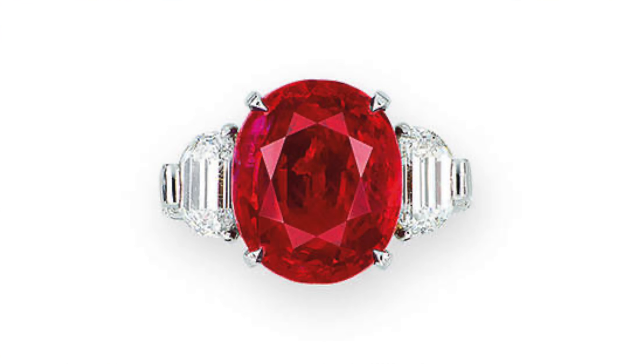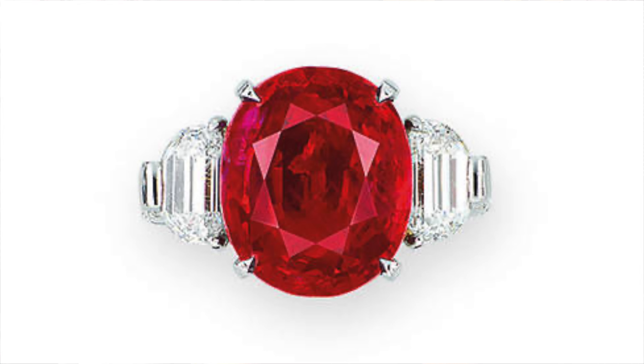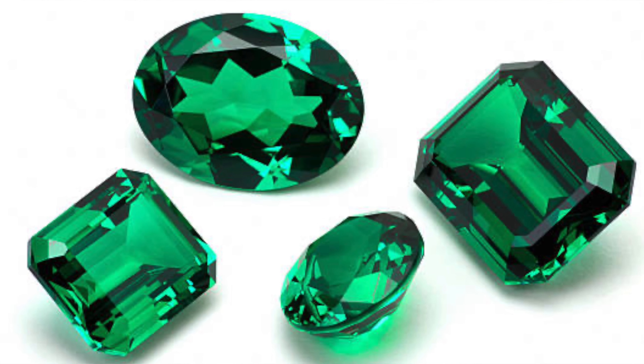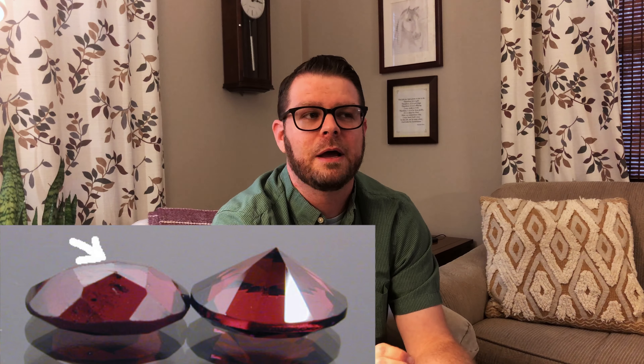With gemstones it's a little bit different, because rather than trying to get sparkle and brilliance out of the stone, they're trying to maximize the color. When it comes to colored gemstones, cut is looked at a little bit differently. You don't want it to be too deep because that can make the color really dark, and you don't want it to be too shallow because then you can start seeing through it and you don't get the saturation you want. You also have to remember that the stone ultimately has to be put into a piece of jewelry — stones that are really shallow are more vulnerable to breaking, and stones that are really deep don't set right and just don't look good.